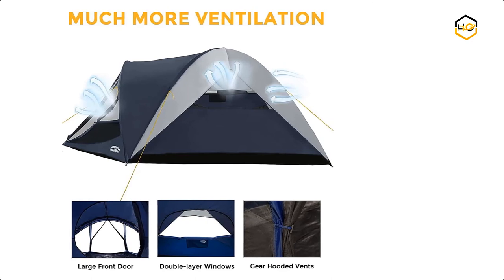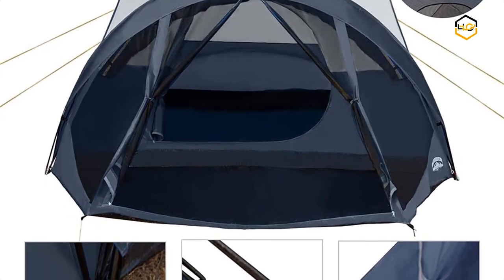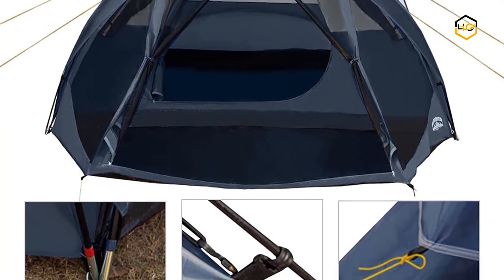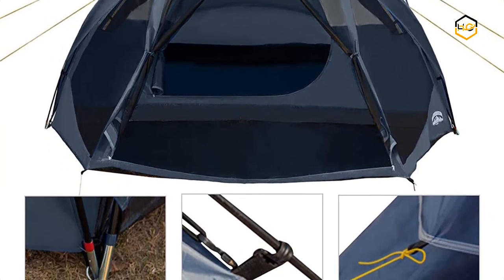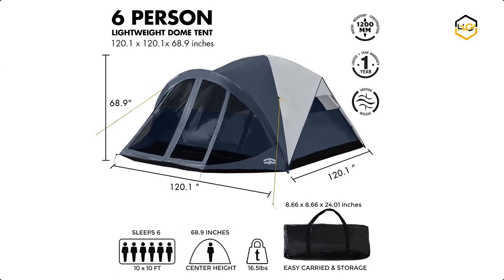There is a hook on the top designed for a lantern. The tent is equipped with 6 ropes and 12 stakes for safe and stable setup. It only takes 3 to 4 people about 5 minutes to set up. The carry bag weighs only 16.5 pounds, and the large tent can be stored in a car without taking up much space.